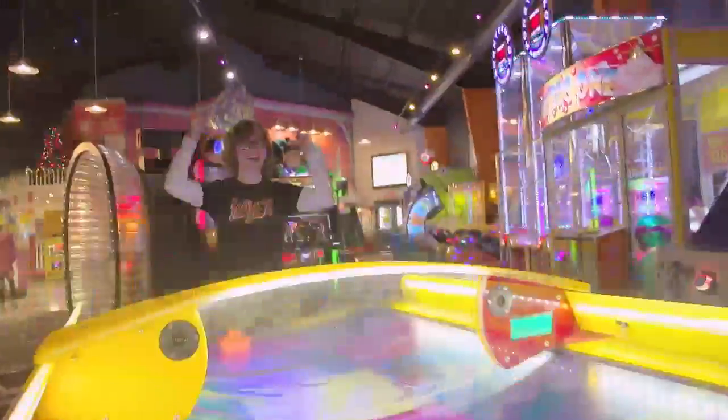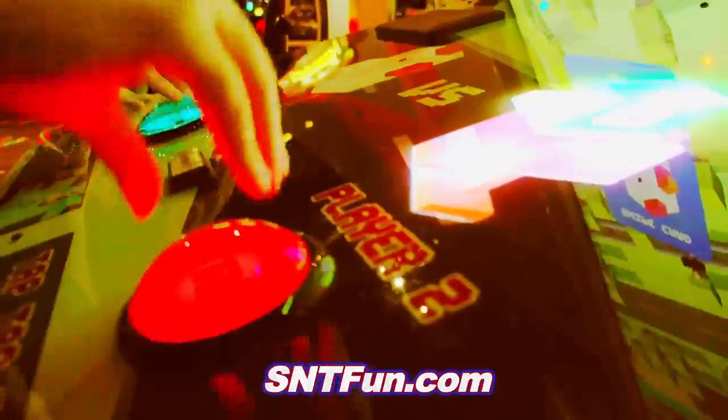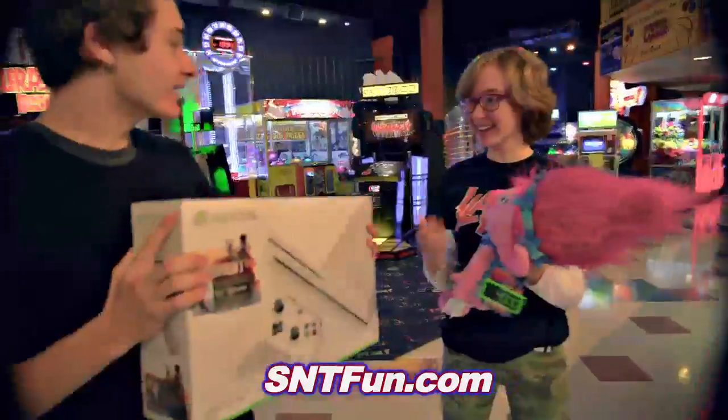At Swings and Things, we've amped up the fun. Come inside to play in our expanded game room, including all of the latest and greatest games. Grab your SNT fun card and swipe, scoop, and score like never before with awesome prizes.